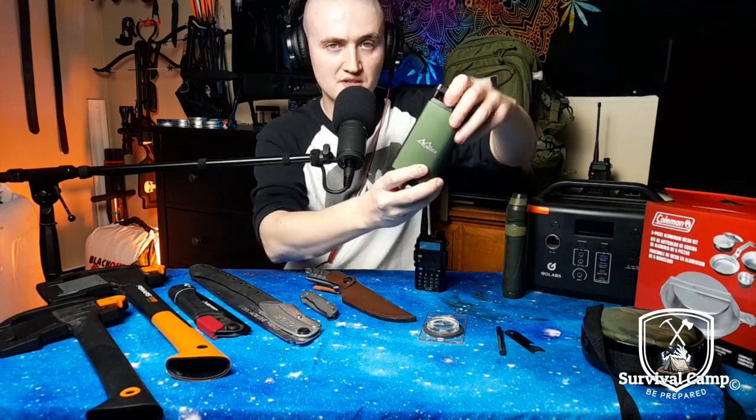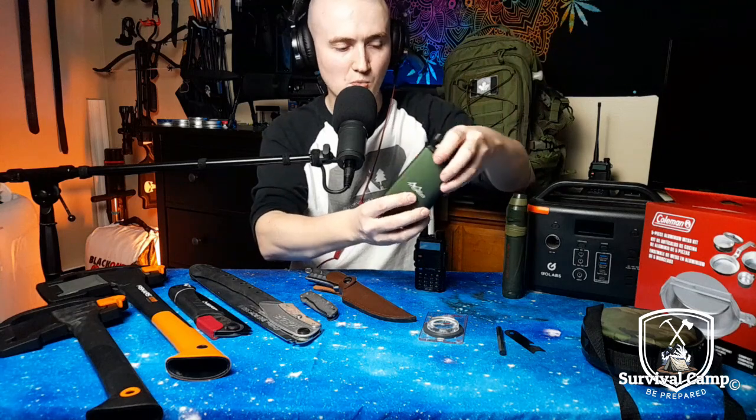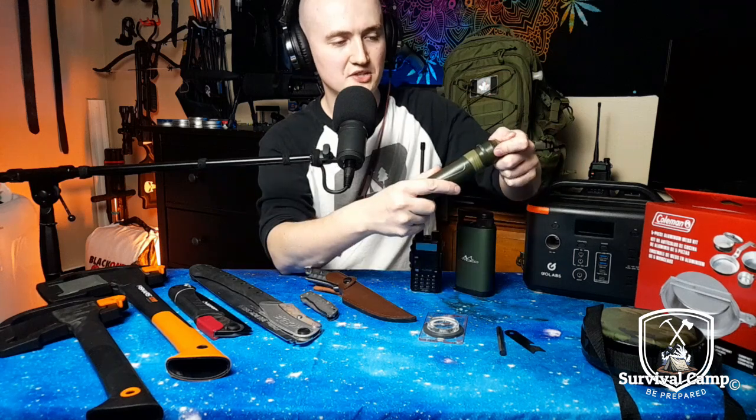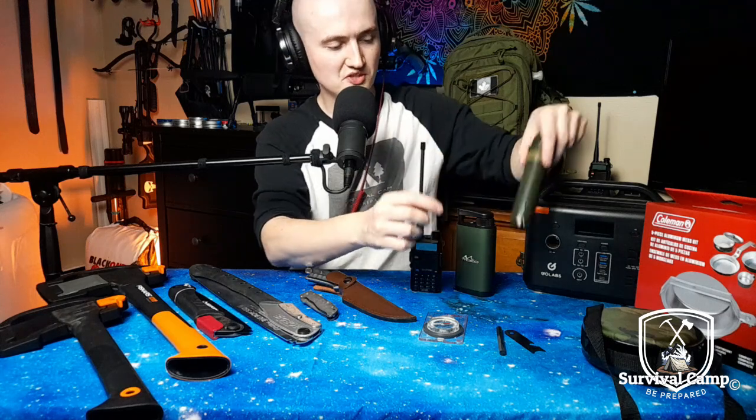Let's start out with number one: you're gonna need clean drinking water, so a water filter is essential. You got these pump ones, which are really nice because you can just pump out a bunch of water. They last a really long time, and if you clean them and take care of them, it can be a lifesaver. And then you got these straw ones where you can sip it right out of the river — you can screw a bottle on the bottom, you can use the tube as well.